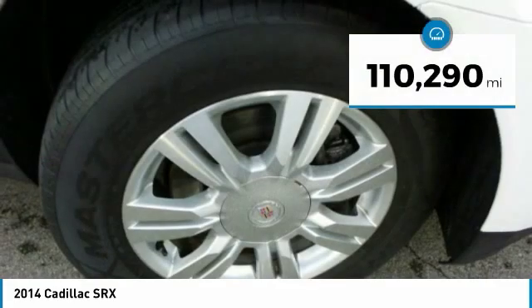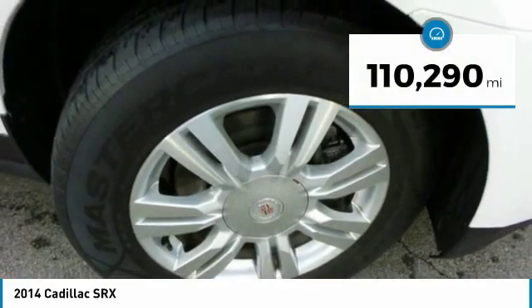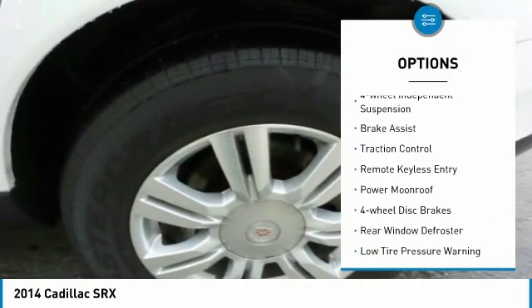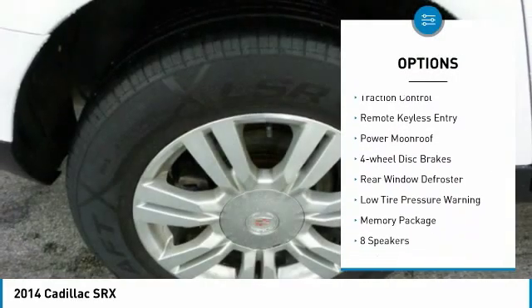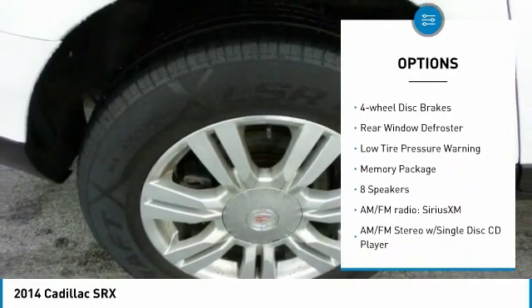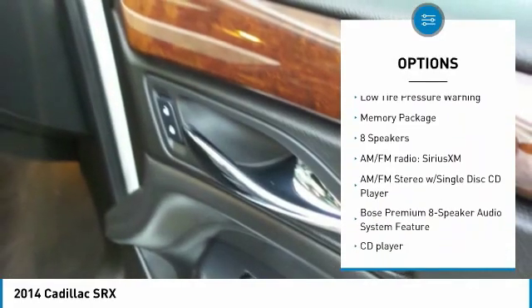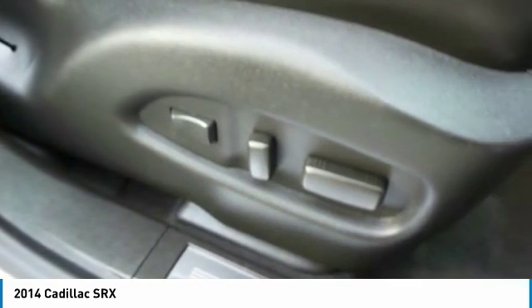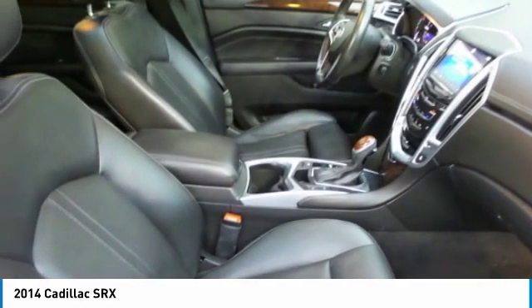This vehicle has less than 115,000 miles. Here are some of this vehicle's great options: electronic stability control, power lift gate, four-wheel independent suspension, brake assist, traction control, remote keyless entry, power moonroof, four-wheel disc brakes, rear window defroster, low tire pressure warning.